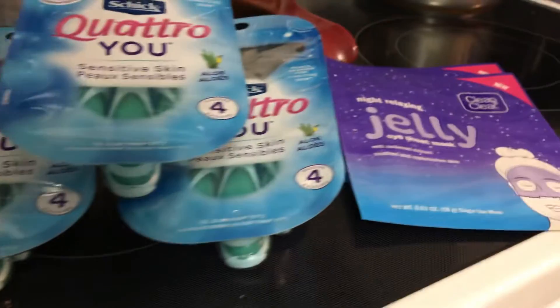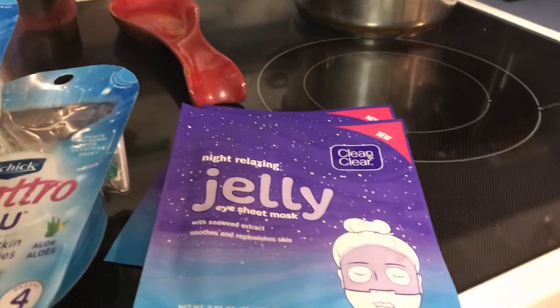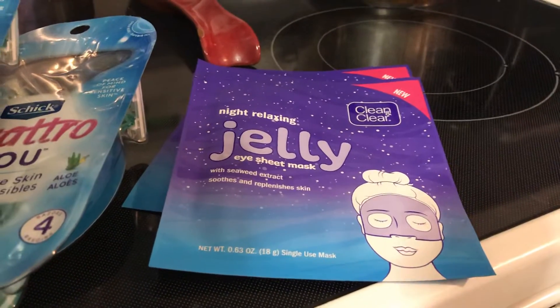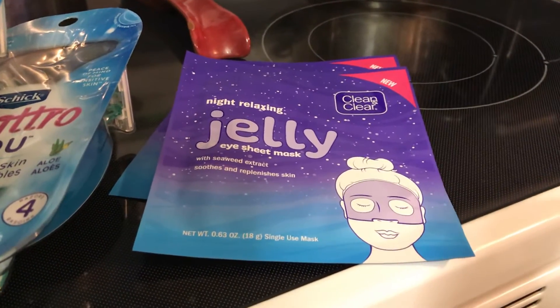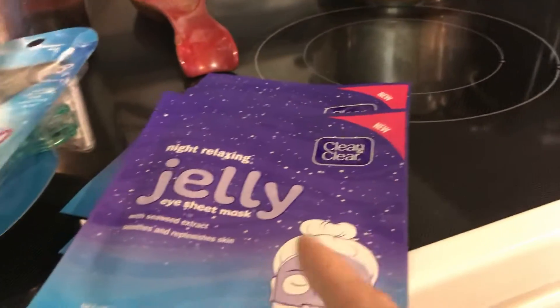So it gave me three cents overage on each one. I found the Clean and Clear jelly — this has been a hard item for me to find. These are $2.50. I got back $2 for each one of them, times three, so I got back $6.